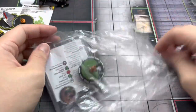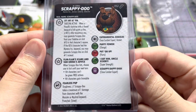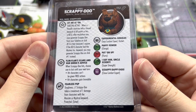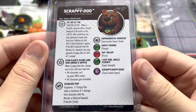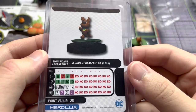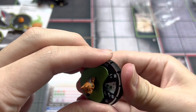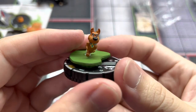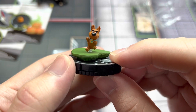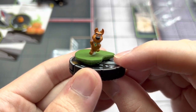Moving on to the last item: the Chase Scrappy Doo. I'm so excited for this figure because I play quite a number of Celebrity keyword characters like Sakari and Iron Man. Scrappy Doo can generate himself if a character with a shared keyword like Celebrity is KO'd, spawning on Click 3 with Close Combat Expert and Outwit. He also has Charge and Super Strength, so immediately upon being generated he can attack. With the Super Strength changes, he can also move blocking terrain or new terrain markers. Puppy Power! If you enjoyed this video, give a like, share, and subscribe — see you in the next one!